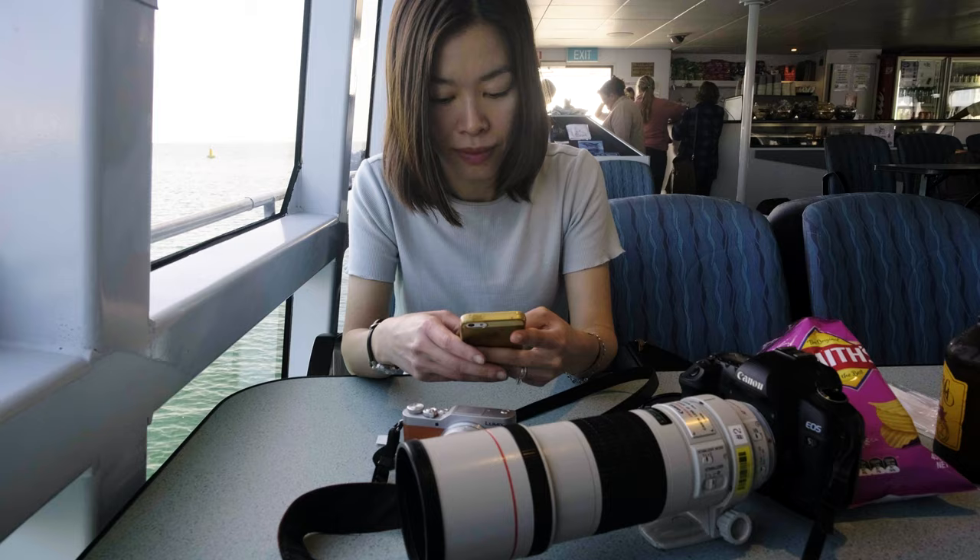I thought I was well prepared. I brought my Canon EOS 5D Mark II — yeah, it's an old camera but it still does the job well. I put a 300-millimeter lens on it, thinking I could get the whales when they were off in the distance, and that would be awesome.